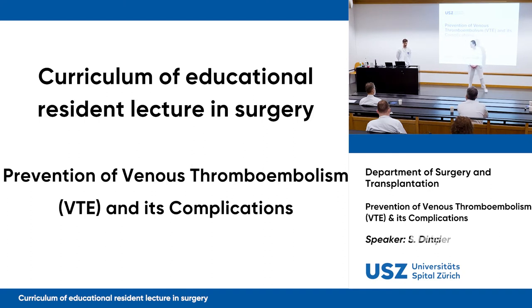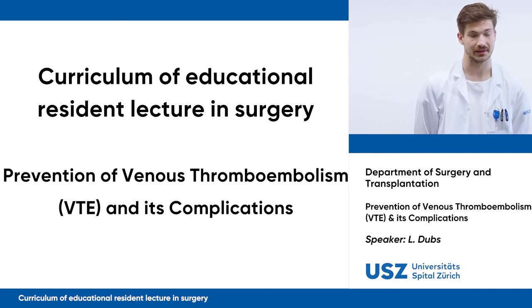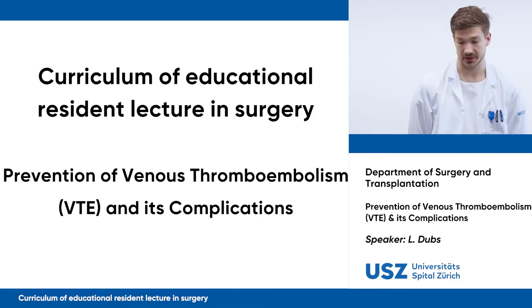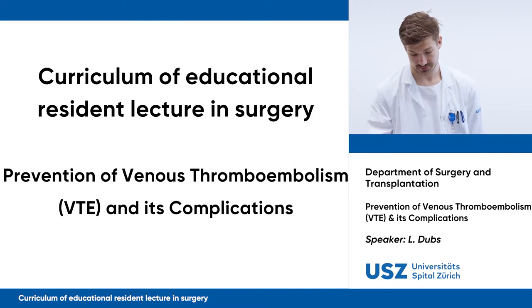Thank you, Selim, for the kind introduction, and thanks Dr. Hegemann for coming today. Today I'm going to talk about the prevention of venous thromboembolism and its complications in surgery.